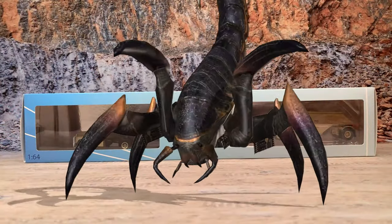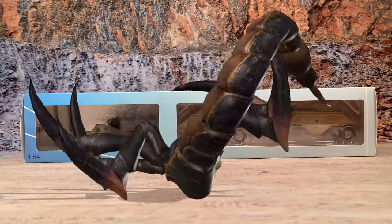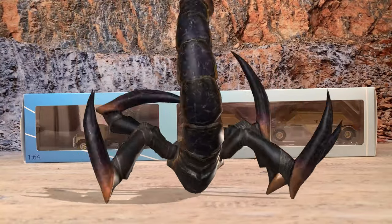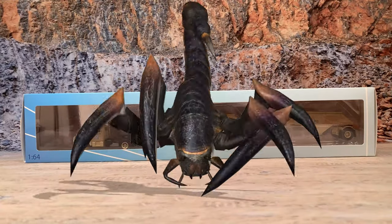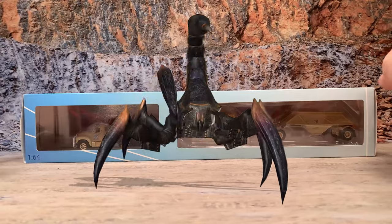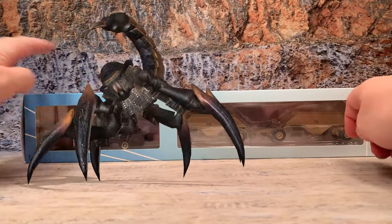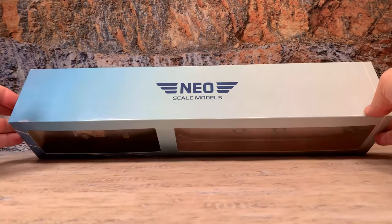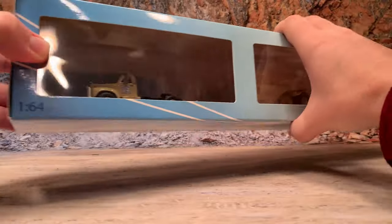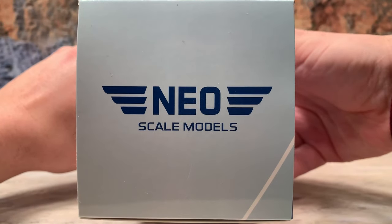Never mind my little scorpion buddy here — he just wants to breakdance. This is Neoscale Models Mack B61 with bottom dump trailers — a California set of bottom dump trailers for Carter Coal Company. It comes in a special Neoscale package designed to hold a clear plastic display case which the truck is mounted to, and the plastic blister that the trailers are mounted in. It fits all in one box. It's got the logo on top and it says it's 1/64th scale. The logo is on the end too.